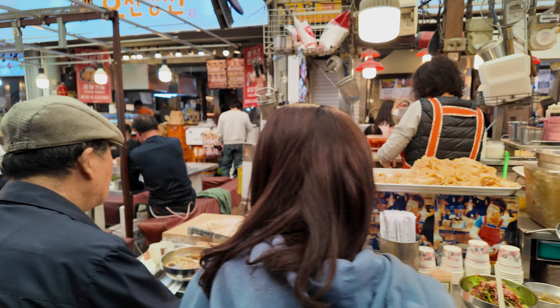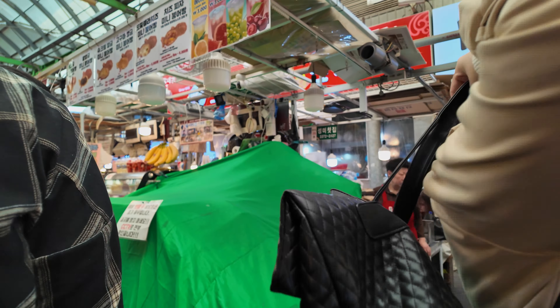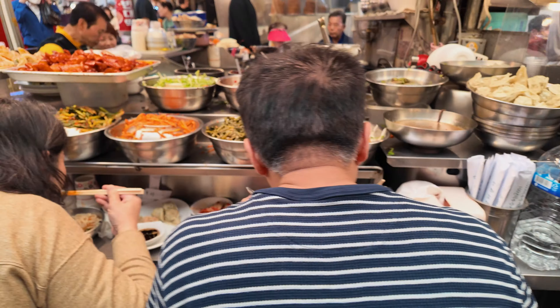The mandu — Korean dumplings — were a hit, with vendors making them fresh right in front of you. There was also sashimi, octopus, blood sausages and jokbal — braised pig's trotters — and of course kimbap, those tasty rice rolls with veggies, fish, and meat wrapped in seaweed.